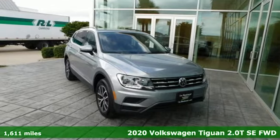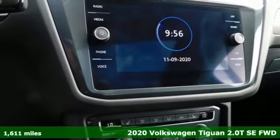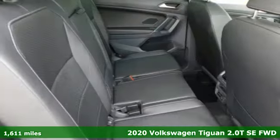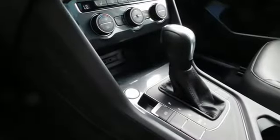It's a certified 2020 Volkswagen Tiguan. Turn the ordinary of the everyday into an adventure everyday with the versatile and fun Tiguan. It comes nicely equipped with features you'll love.